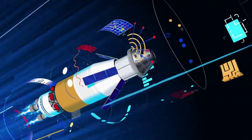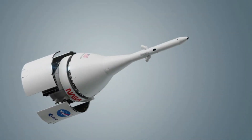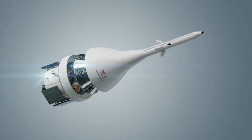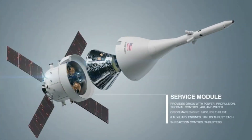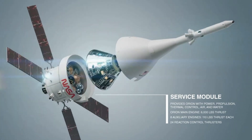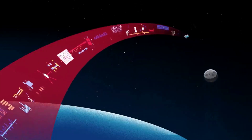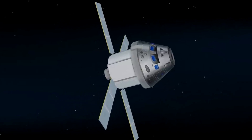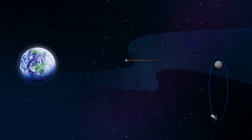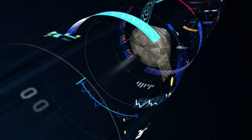Orion will travel 280,000 miles from Earth — thousands of miles beyond the moon — over the course of about a four to six week mission. Orion will stay in space longer than any ship for astronauts has done without docking to a space station, and return home faster and hotter than ever before. As Orion continues on its path from Earth's orbit to the moon, it will be propelled by a service module provided by the European Space Agency, which will supply the spacecraft's main propulsion system and power. Orion will pass through the Van Allen radiation belts, fly past the Global Positioning System satellite constellation, and above communication satellites in Earth orbit. To talk with Mission Control in Houston, Orion will switch from NASA's tracking and data relay satellite system and communicate through the deep space network, continuing to demonstrate its unique design to navigate, communicate, and operate in a deep space environment — all before attempting to safely re-enter Earth's atmosphere and land on the surface.